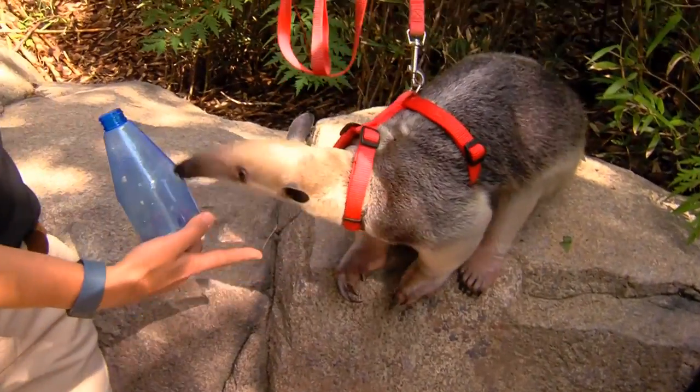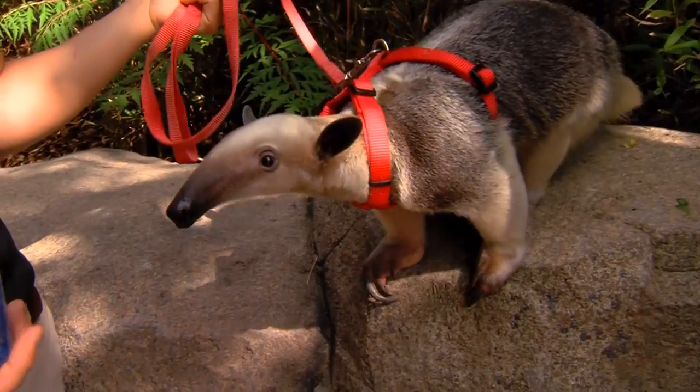You'll also notice her big front claws. Same idea — those are great at digging into termite mounds.